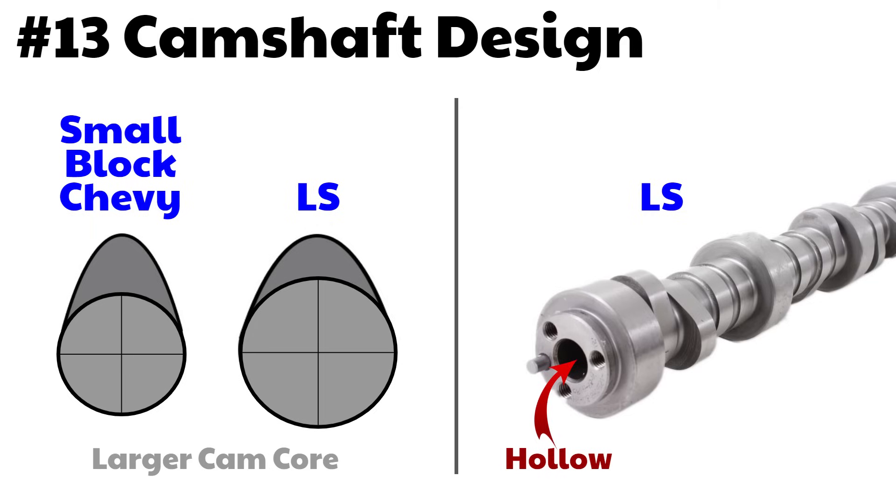Number 13: camshaft design. The LS engine uses a larger diameter camshaft, which creates a smoother approach for the lobe, so the valve opening and closing can be smoother. You can run a higher lift valve without really abrupt changes in the camshaft profile. The second benefit is that the LS camshaft is hollow, so it revs faster because it's a little bit lighter.